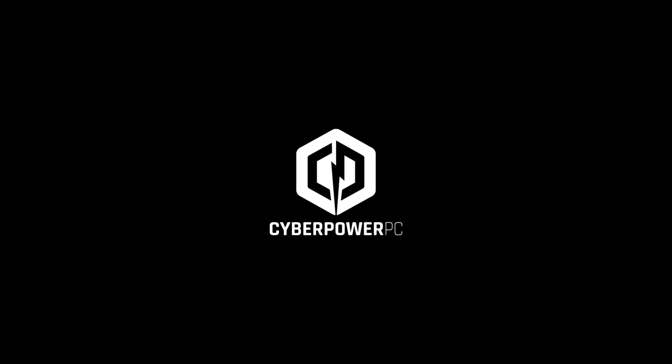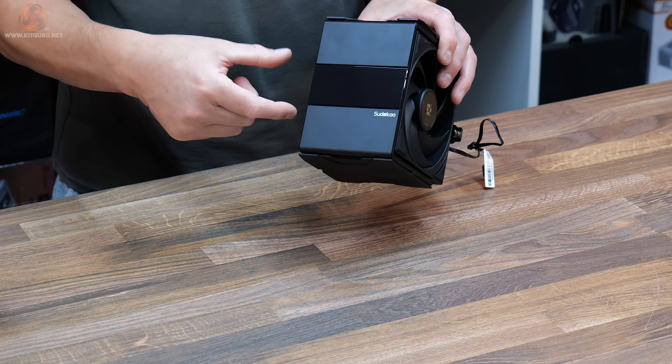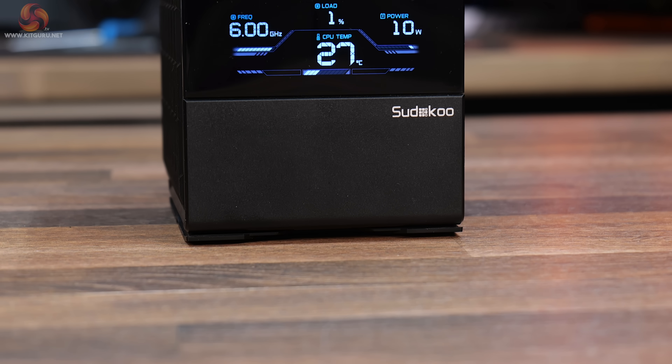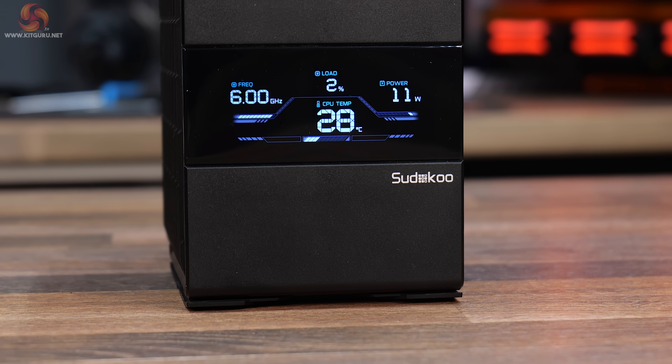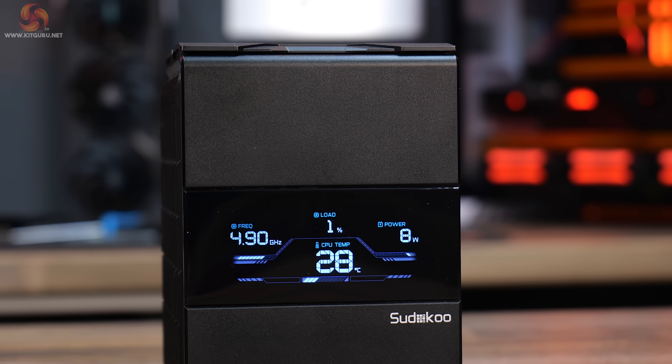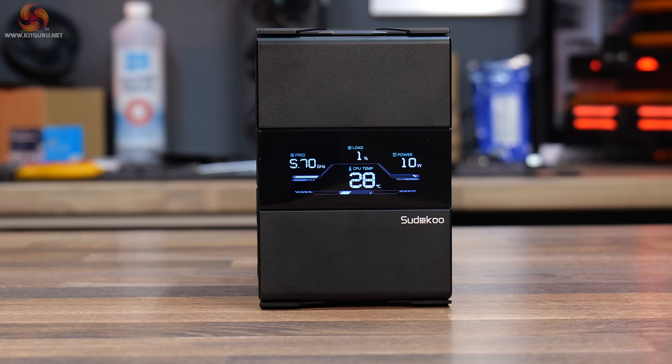On the top there is the LCD screen, and that has a display area of 70.7x27.8mm. It's not a huge display and you can only display real-time system information — so CPU temperature, CPU frequency, etc. It doesn't allow you to display a GIF, a video, or any custom images on the display, but it does display the information you need to keep an eye on how your system is running.